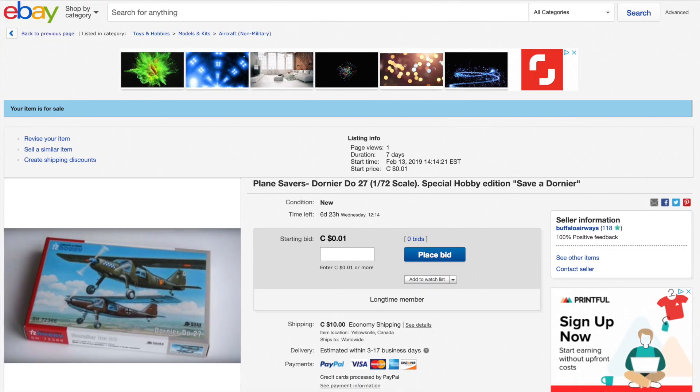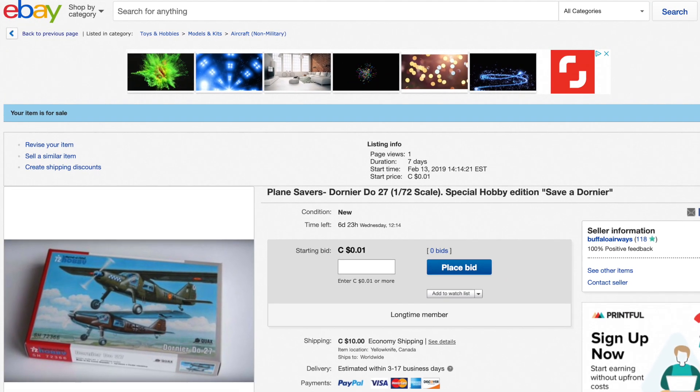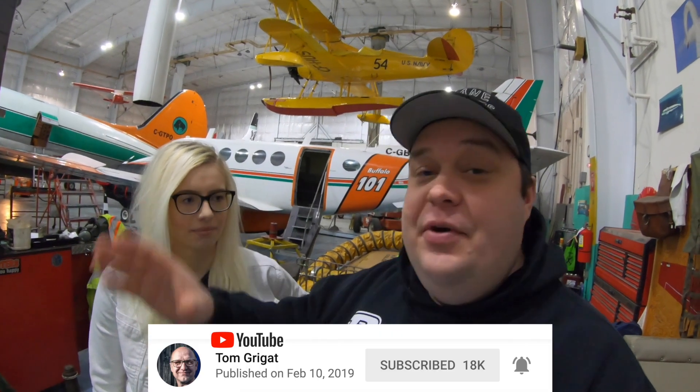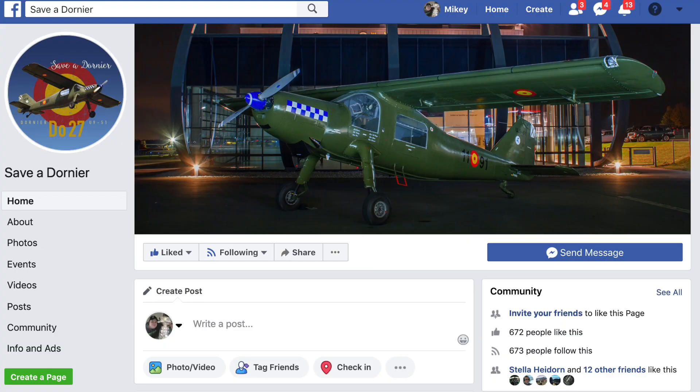Isn't that amazing, folks? This guy is not only building the models and repainting them and making new parts — he's making stop-motion video. It just blows my mind. So I want to thank Marcus again and again. We're going to be throwing up one of the Dornier models on eBay right now. There's going to be a link in the bio for Tom's YouTube page about how he builds all these models, and also links to Save a Dornier on Facebook.